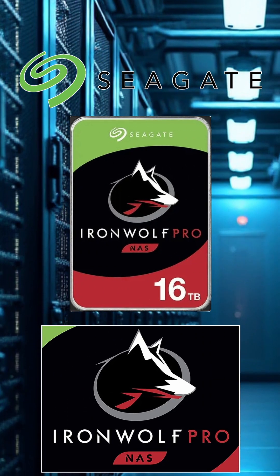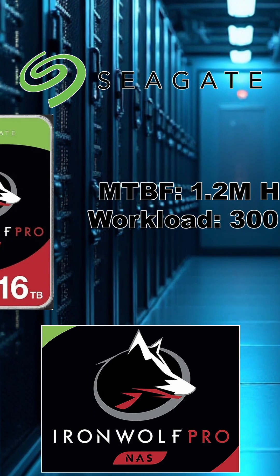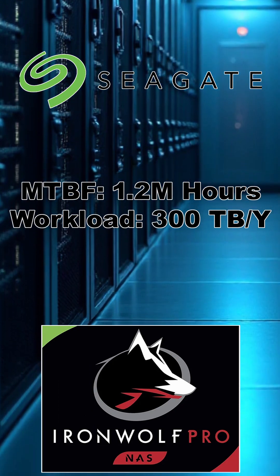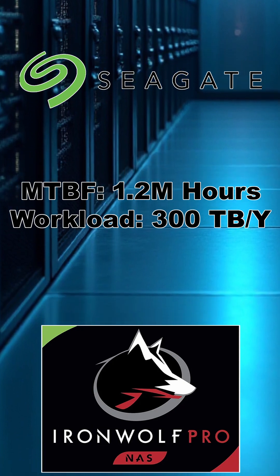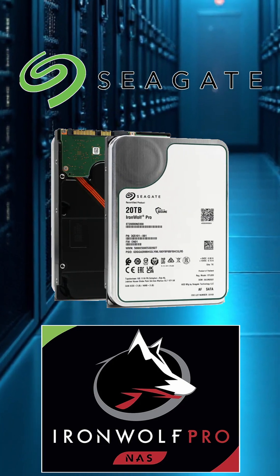The IronWolf Pro is tailored for NAS and workstation users. It offers a more consumer-friendly approach with an MTBF of 1.2 million hours and a workload rating of 300 terabytes per year, perfect for small to medium businesses or hobbyists looking to store and manage their data efficiently.